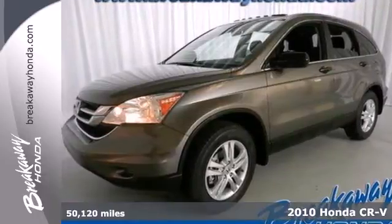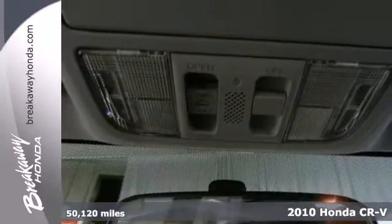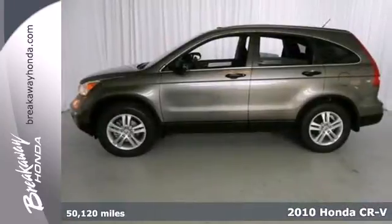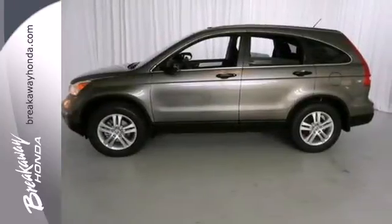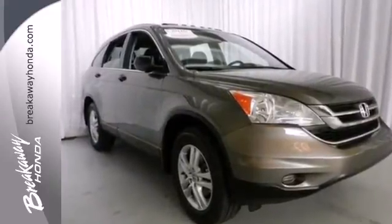It's a 2010 Honda CR-V. Compact in size but huge in value, the CR-V has standard remote power door locks, one-touch power windows, and a premium audio system with MP3 input and speed-sensitive volume control.